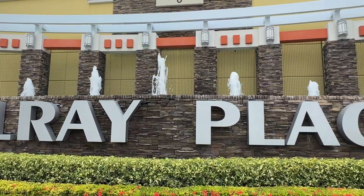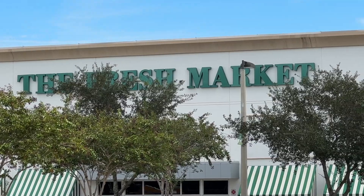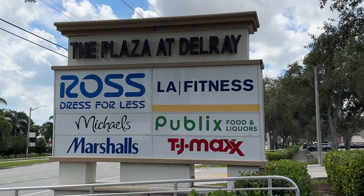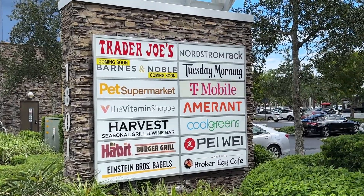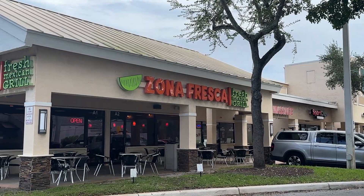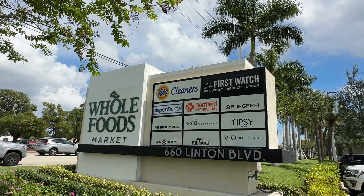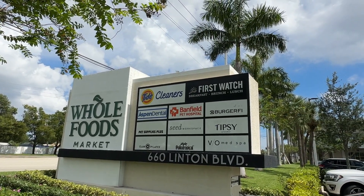Right at the corner of Tropic Isle is Linton and Federal Highway where you have the Fresh Market, Trader Joe's, Publix, and the French Bakery is on its way. You have Dunkin Donuts, Nordstrom Rack, Zona Fresca — my favorite — Habit Burger, kind of one of my own secrets.